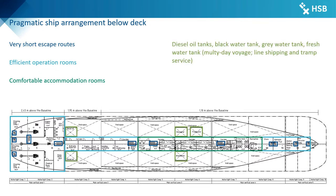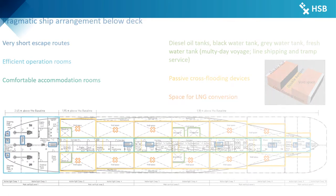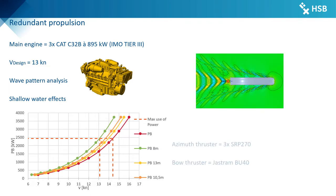Fuel and freshwater tanks are dimensioned for voyages of several days' duration without replenishment. The large void spaces, designed as passive cross-flooding devices to prevent critical heeling in the event of damage, can be used to store fuel tanks in case of conversion to LNG fuel propulsion. Shallow water effects also needed to be considered due to the area of operation in the Winam Gulf.